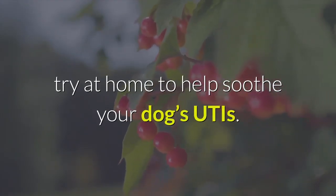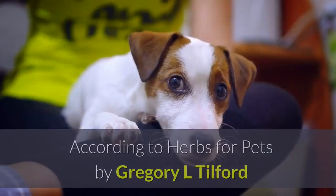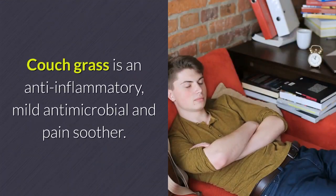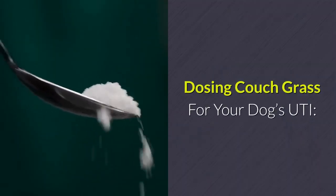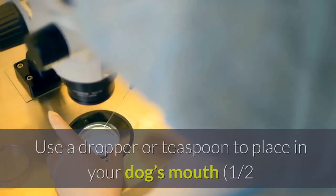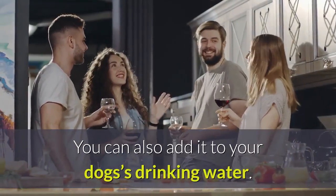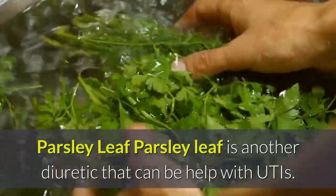There are also a few herbs you can try at home. Couch grass is a common weed in North America, sometimes called quack grass, and is a go-to for urinary tract problems. It's an anti-inflammatory, mild antimicrobial, and pain soother, and also a diuretic that helps encourage waste elimination. To dose: give couch grass as a cool decoction — simmer a heaping teaspoon of chopped dried root in eight ounces of water for 20 minutes, cool and strain. Give half a teaspoon per 20 pounds of body weight, twice daily. Be sure to find an organic or pesticide-free herb.